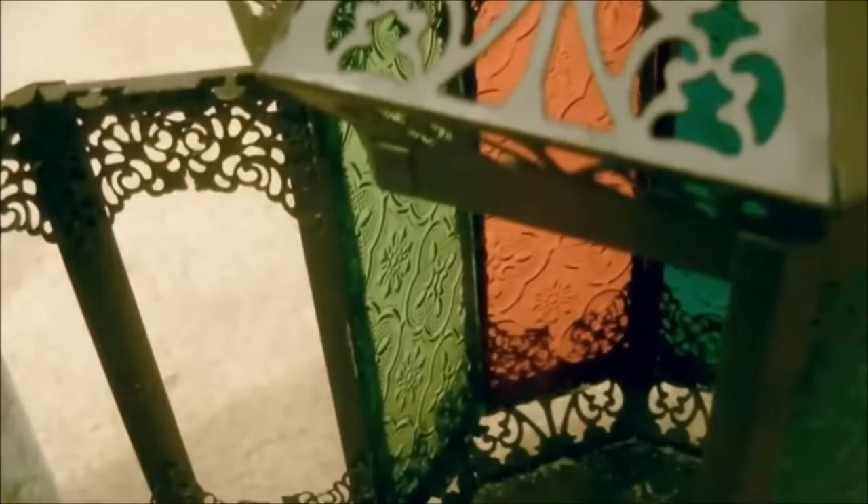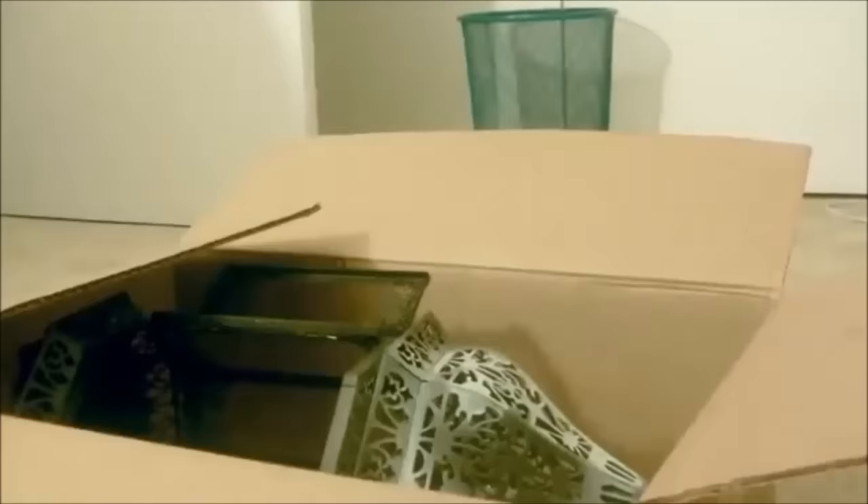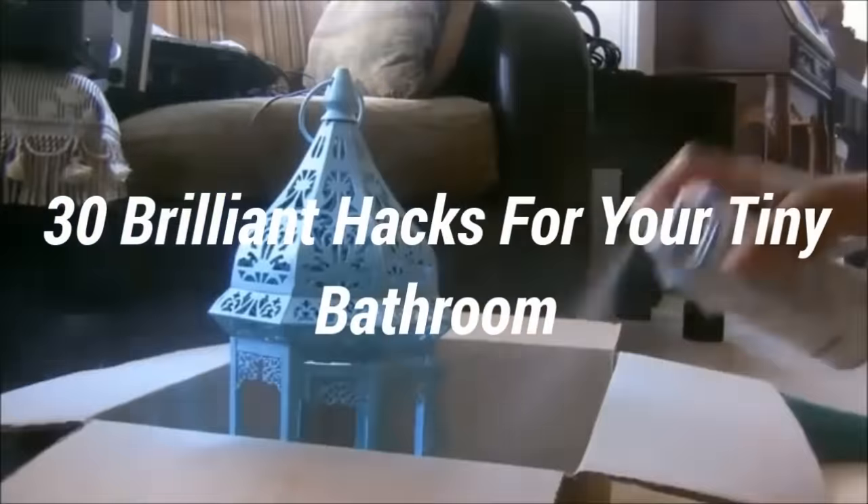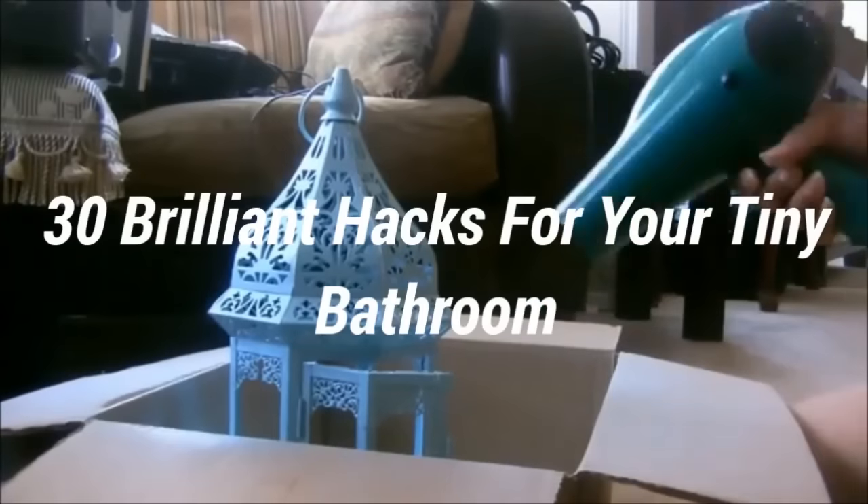You won't want to do all of these at once, but if you pick one or two of them, you might be surprised at how much your life improves. Or just feel proud that you did something productive. Here are 30 brilliant hacks for your tiny bathroom.